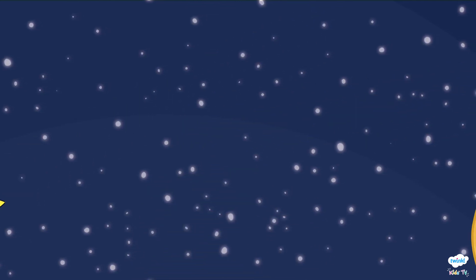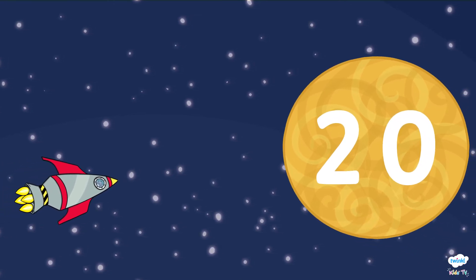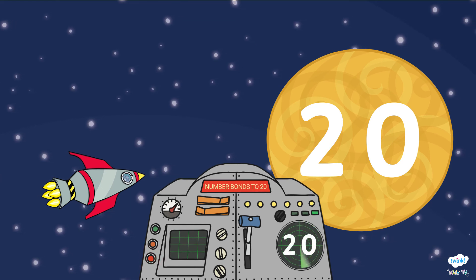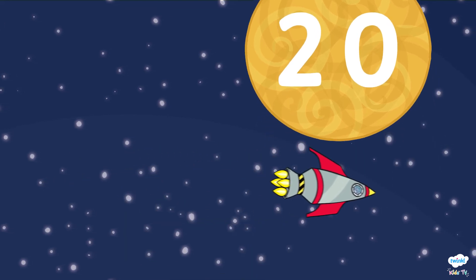Phew! We got past the worst of it, I think. The robots need to get past the sun, but it has the number 20. What is the number that we add to 20 to make 20? Is it zero? Hooray! The green light is buzzing!